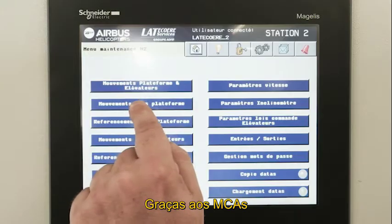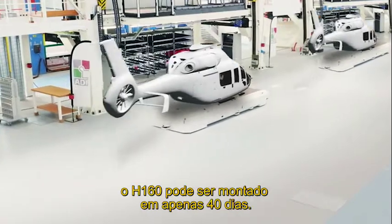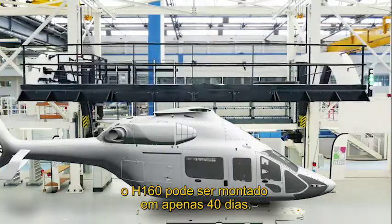Thanks to the MCAs and existing building blocks like the flow line and the digital shop floor, the H160 can be assembled in just 40 days.